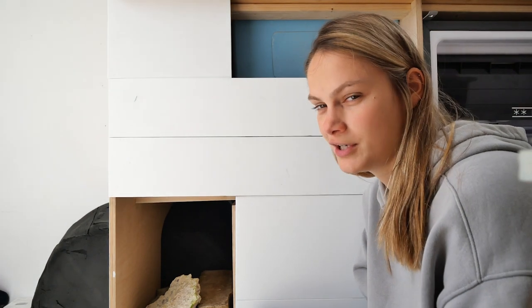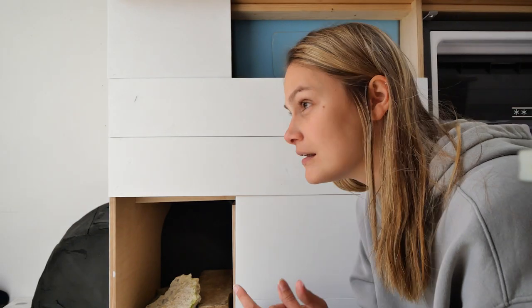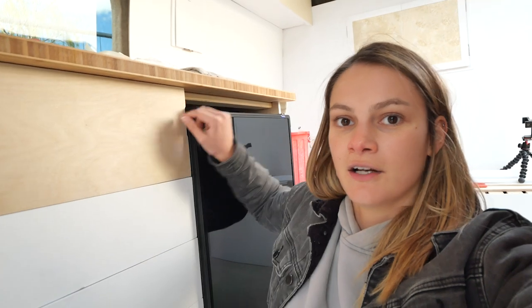It doesn't fit 100% but it's pretty close, so Robin is just going to do a little bit of sanding and then it should fit. It fits, and we can open and close our fridge without problems, which is always good. We're going to take this out, paint it, and we now only have our trash can part left, which we'll worry about tomorrow.